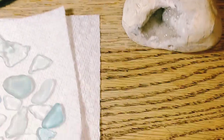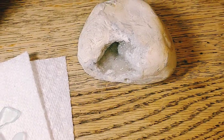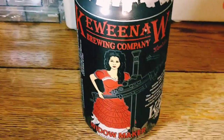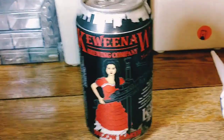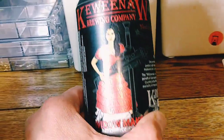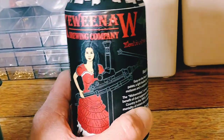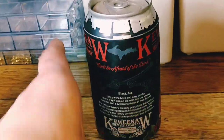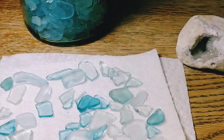I've decided to use this geode as a base for my little succulent. And I'm going to try out a new — well, new to me — brew. A Keweenaw, actually state of Michigan, brewing company beer: Keweenaw, the Widow Maker. I'm kind of scared — like, what is she holding? A crazy machine gun? I think so. We'll check this out as I'm building my succulent and see how well that comes out.